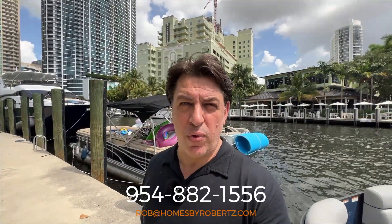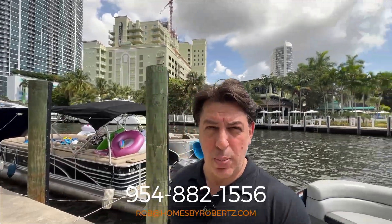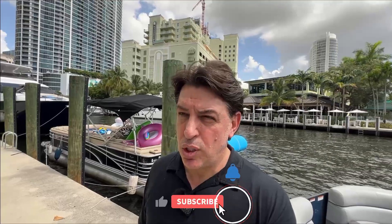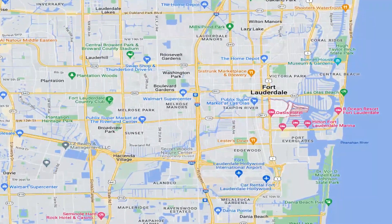Let's get a lay of the land and show you where Rio Vista is located. We are in the southeastern portion of Fort Lauderdale, just right down the street from downtown. You can see the buildings behind me — that is downtown Fort Lauderdale. Behind me is the River Walk and the New River Canal, and we are just south of US-1. It's an incredible location, just minutes away from all of those amenities.